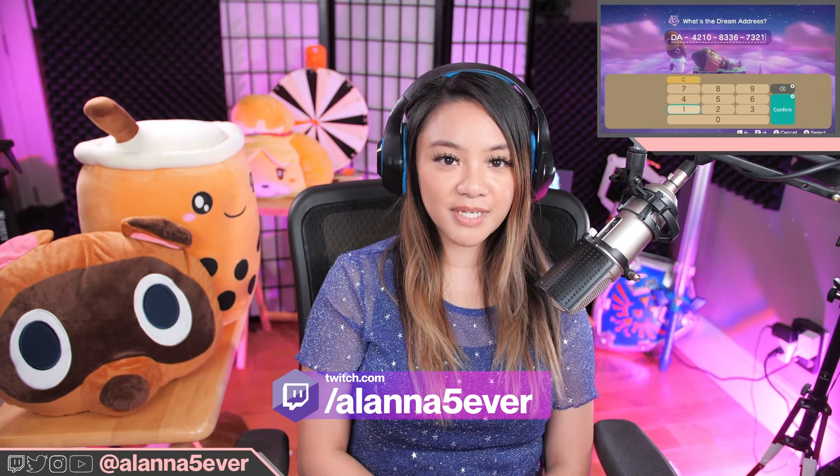Hey friends, it's me Alana, and today we're checking out a special dream address created by ColourPop in celebration of their newest collab with Animal Crossing. Let's go ahead and check it out.